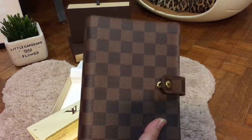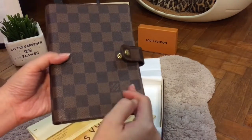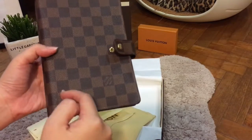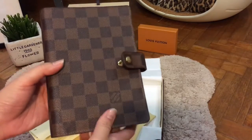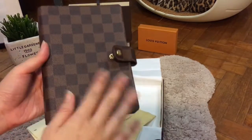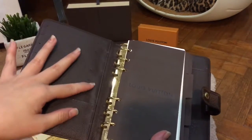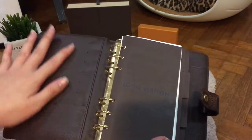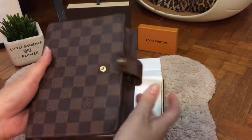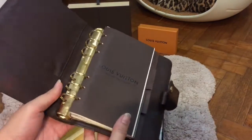In terms of the dimensions, this is 5.51 inches or 13.9 cm by 7.09 inches or 18 cm. The exterior is canvas, but the interior is made of cross-grain leather lining, which is really, really nice. This is a press-stud closure. It's a six-ring binder, so it fits A6, just in case you're wondering.